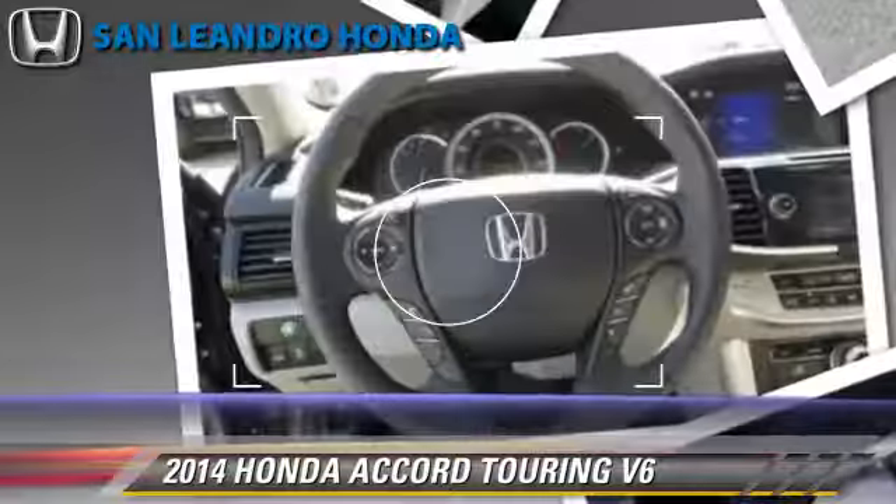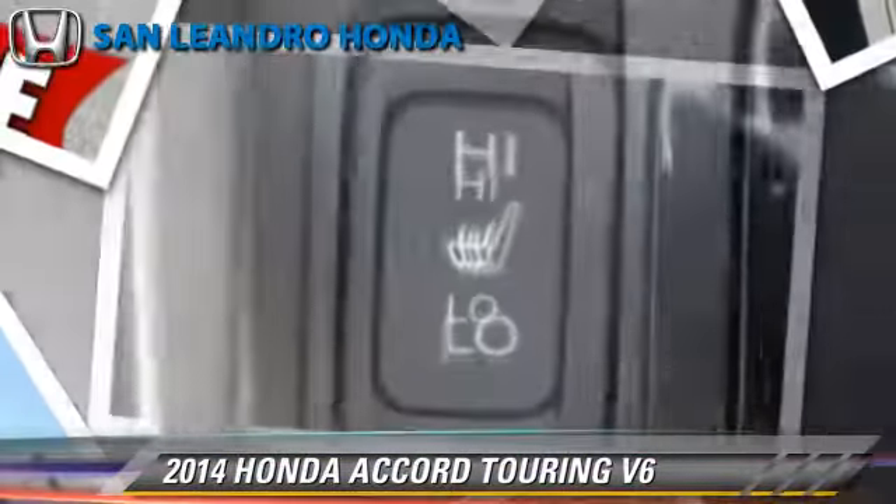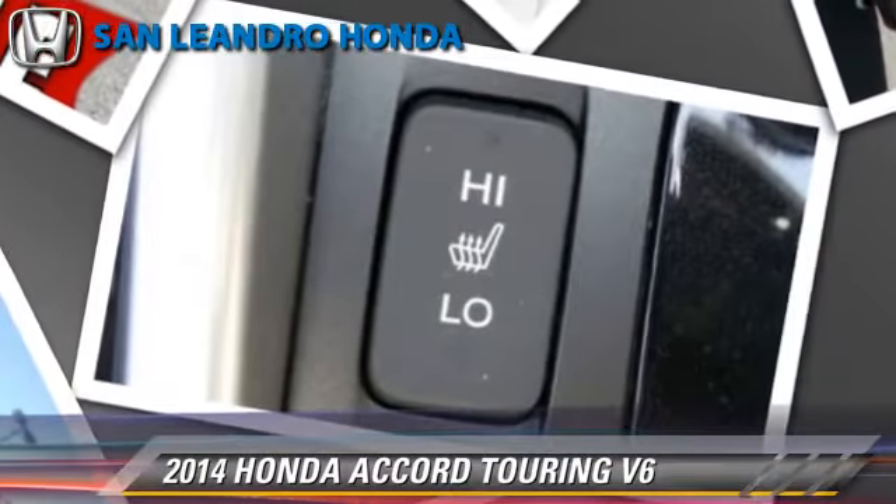Comfort and convenience features include satellite radio, Bluetooth wireless, backup camera, and navigation system.